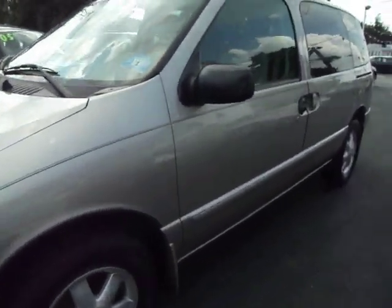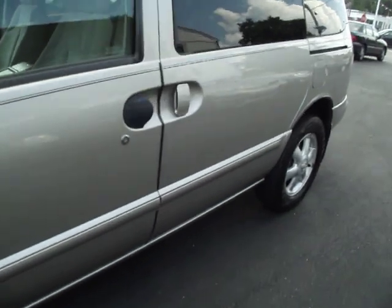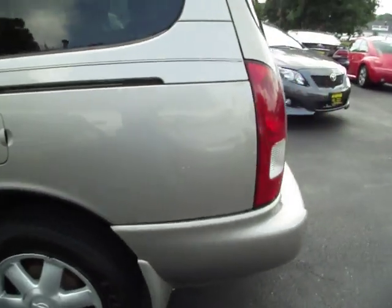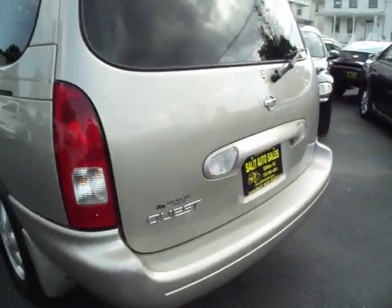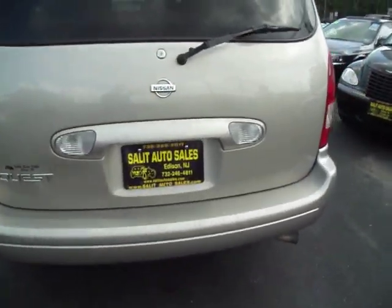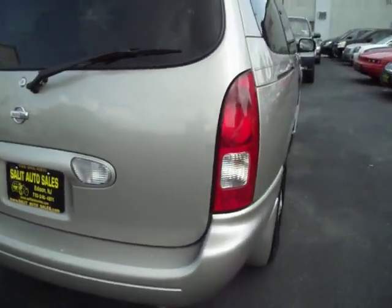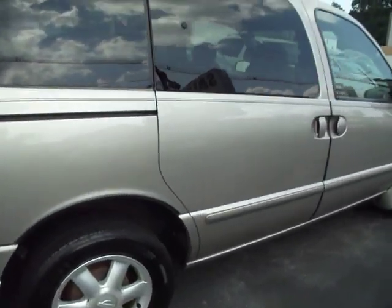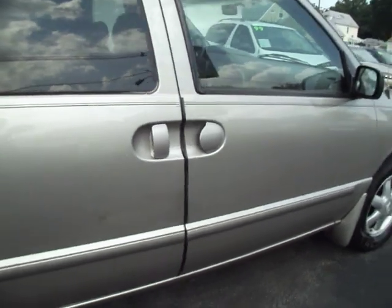Here we're looking at a 2002 Nissan Quest with only 89,000 miles on it. This van was never smoked in. It does have power windows, power door locks. The radio was replaced — I'll show you that in a moment so it's not a cassette. You do have anti-lock brakes as well, and it does have a TV in there.